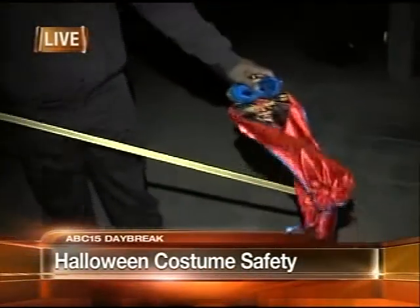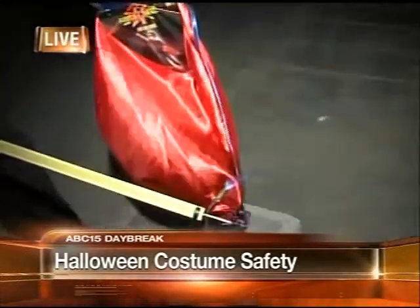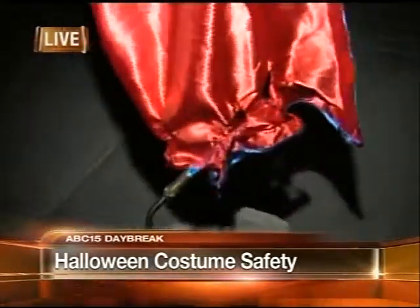Good morning. Halloween costumes can look great, but given the right conditions, they can be downright dangerous. We're going to show you how to keep your guys and ghouls safe as they head out to trick-or-treat tonight.